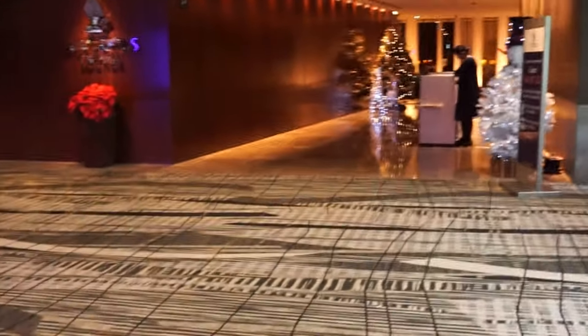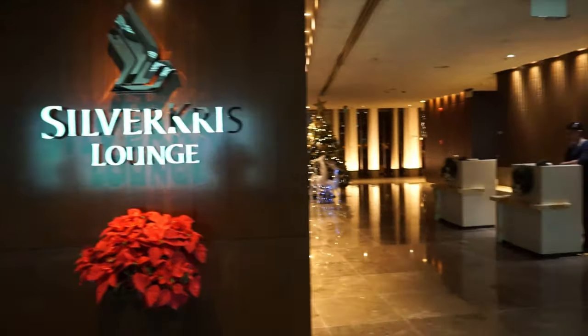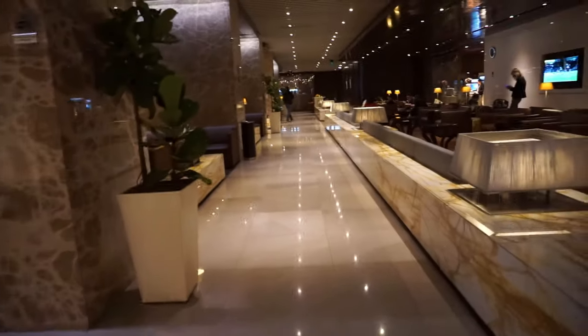Hello everyone, this is Amit Dhan of AmitDhan.com. You are watching one of my business class lounge videos, and today I'm taking you to the SilverKris lounge at Singapore Airport Terminal 3. The SilverKris business lounge is also used by Star Alliance partners and is located one floor above the departure hall.